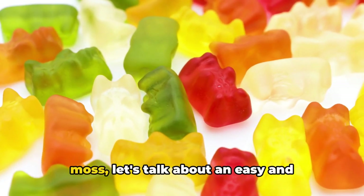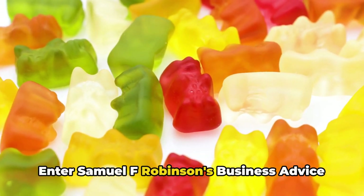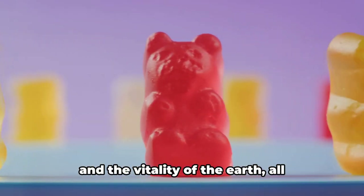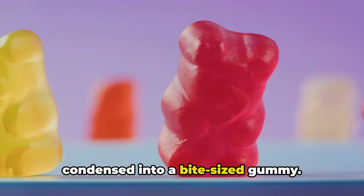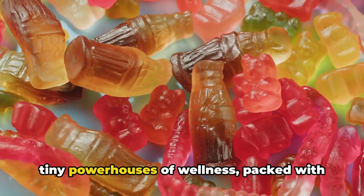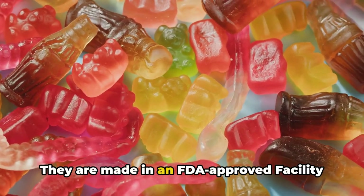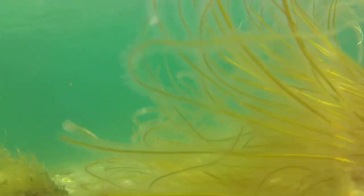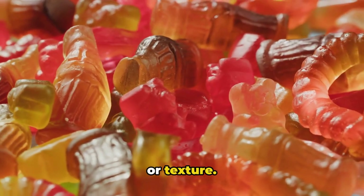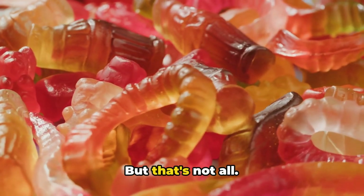Now that we've explored the world of sea moss, let's talk about an easy and delicious way to reap its benefits. Enter Samuel F. Robinson's business advice on health using the sea moss gummies with shilajit. Imagine having the power of the ocean and the vitality of the earth all condensed into a bite-sized gummy — that's exactly what these gummies offer. They're not just tasty treats; they're tiny powerhouses of wellness, packed with the goodness of sea moss in all its various hues, and they are made in an FDA-approved facility.